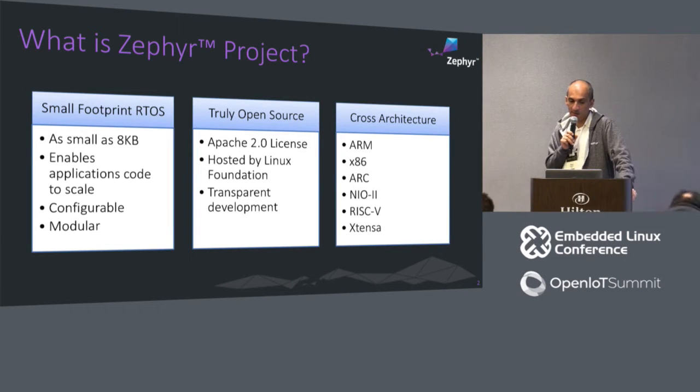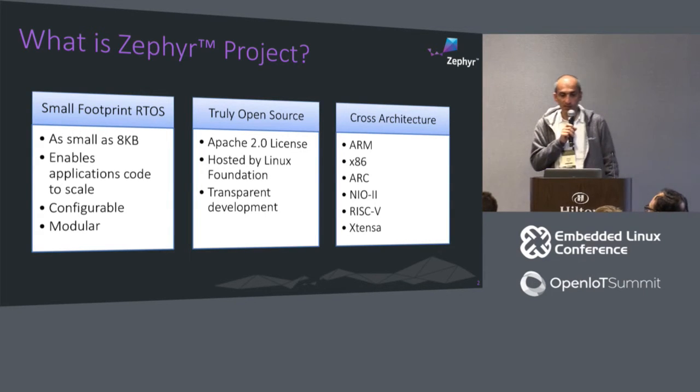Development is very transparent — everything happens in the open. All development processes, everything related to getting code into the tree, goes into an open development model. We are cross-architecture: ARM, x86, ARC — that's where we started last year. NIOS, RISC-V, and Xtensa are architectures we added over the last year since we launched.